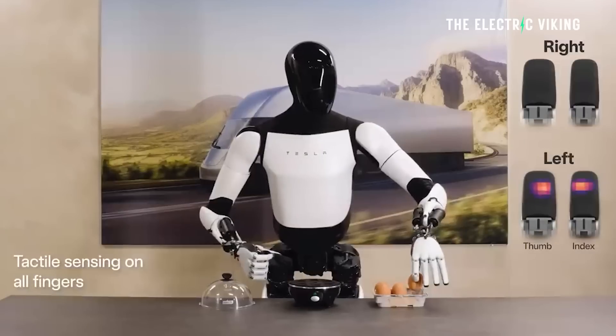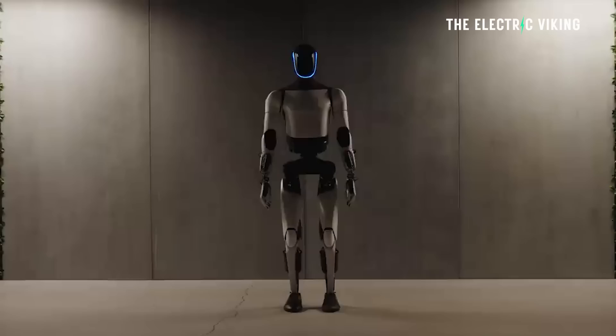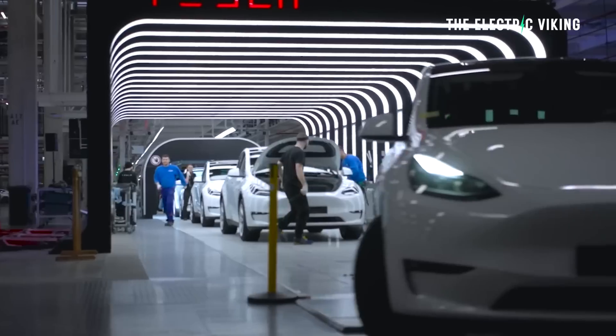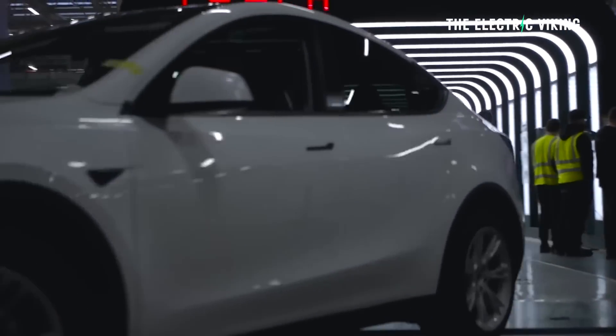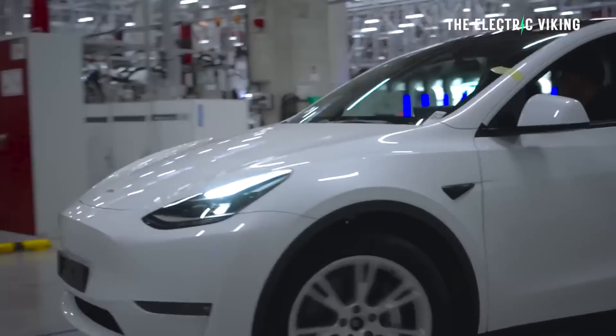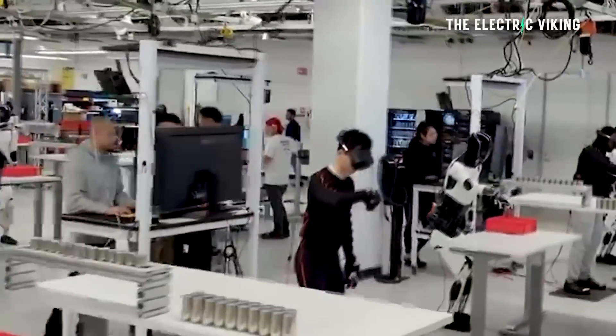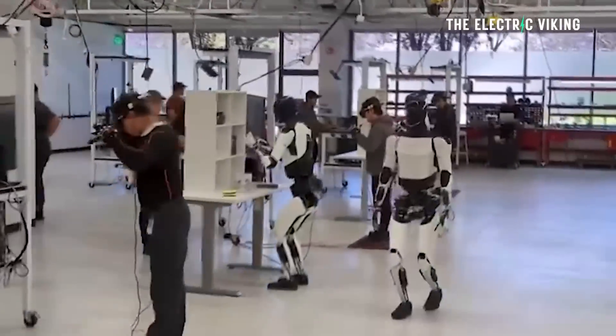In March, Musk said the price of Optimus would be less than $25,000 or $30,000 — less than half the cost to produce compared to a car. So Tesla's cost of producing one of these bots would be much lower than producing a large vehicle, and that's where Tesla can make significant profits. Tesla is probably more likely to license these bots rather than sell them outright — you'd pay a subscription fee, almost like paying to have a human working at your factory, but much cheaper.